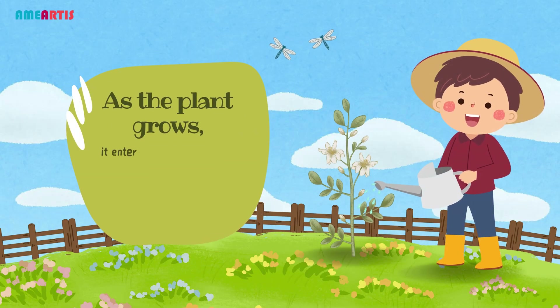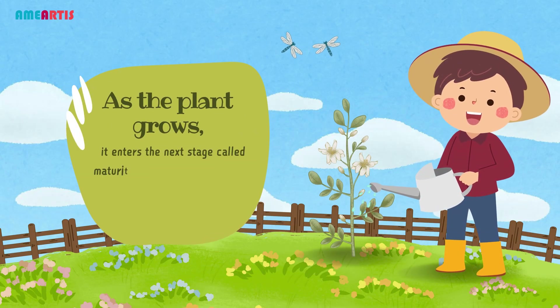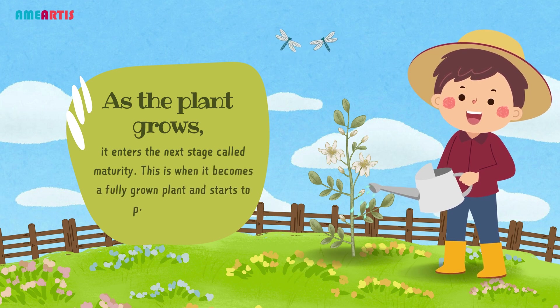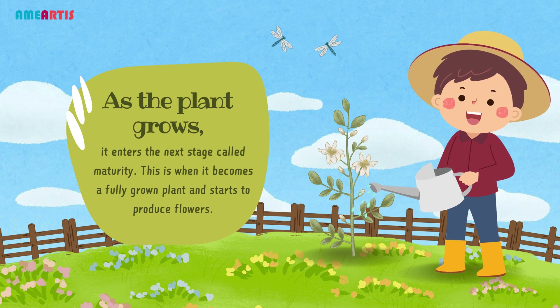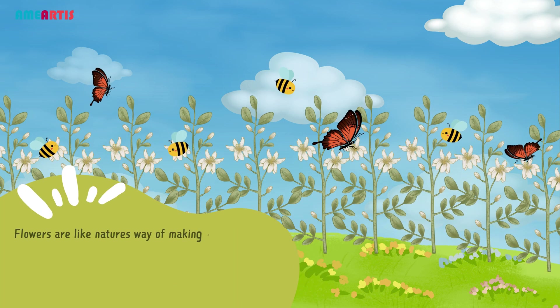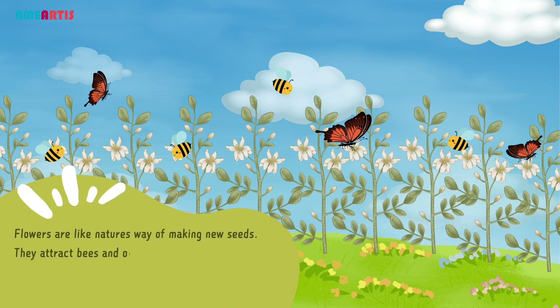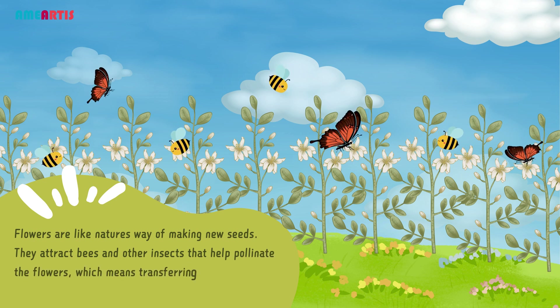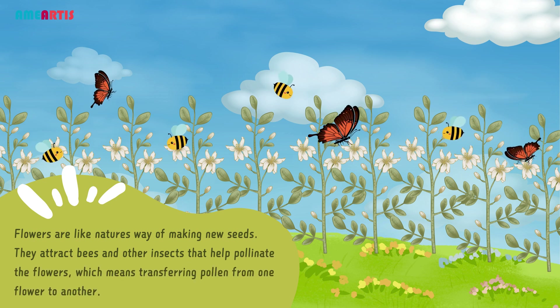As the plant grows, it enters the next stage called maturity. This is when it becomes a fully grown plant and starts to produce flowers. Flowers are like nature's way of making new seeds. They attract bees and other insects that help pollinate the flowers, which means transferring pollen from one flower to another.